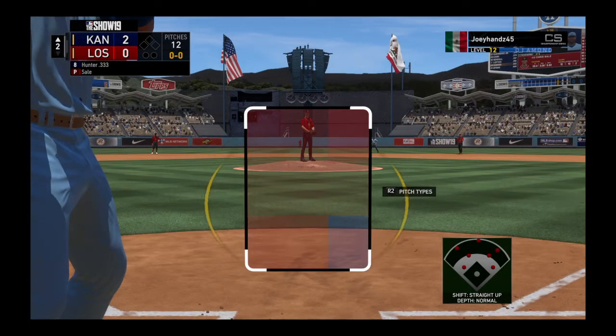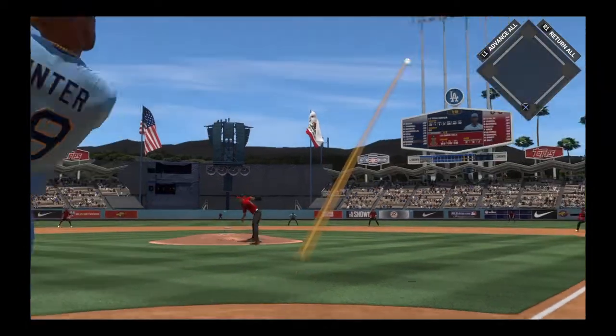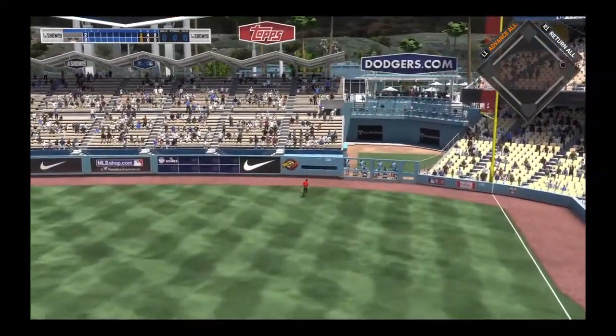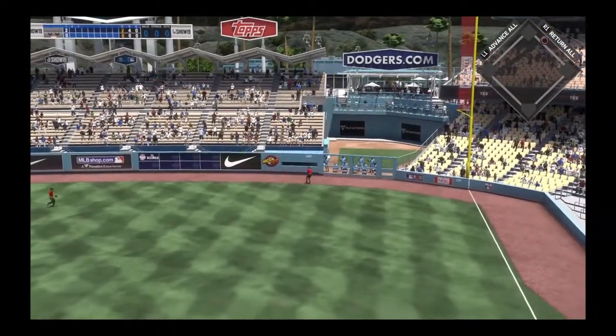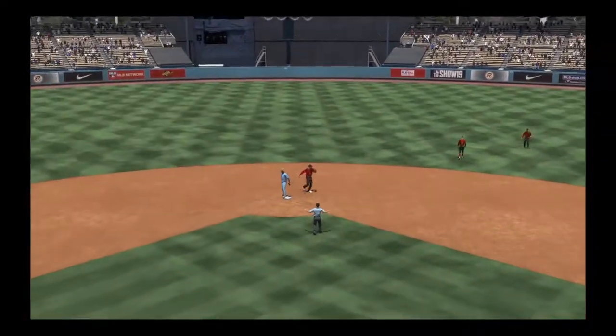In is Torrey Hunter, he'll get us started in the top of the second — the right fielder. Hit the other way out toward right field, and that'll get down for a base hit. And he will coast into second with a leadoff double.